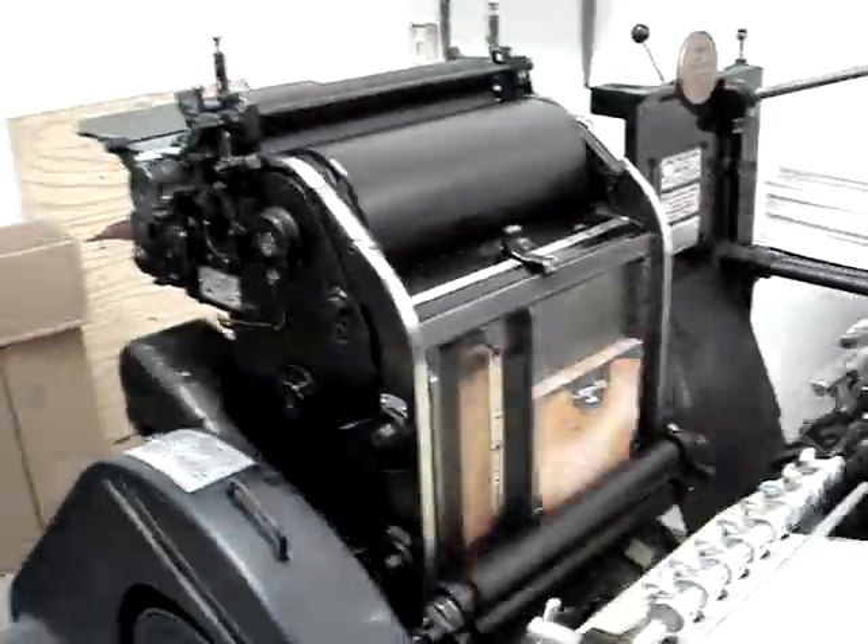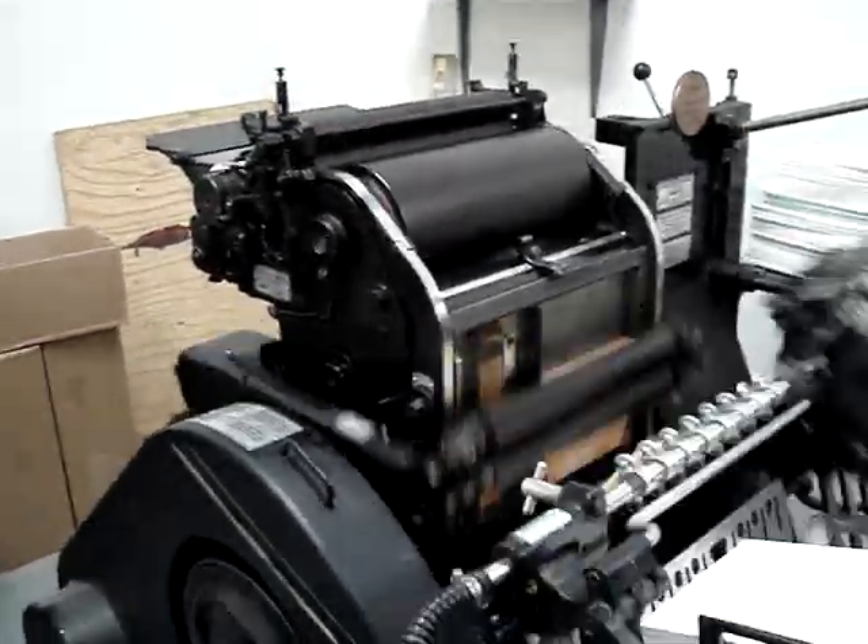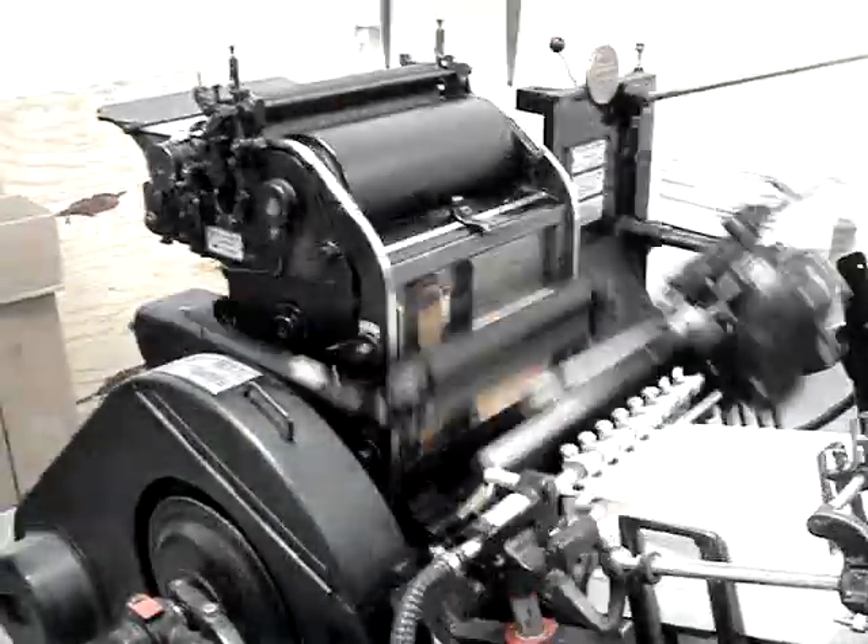The process you see here has changed little over the last several centuries — it's just fully mechanized now. These presses are each approximately 50 years old.